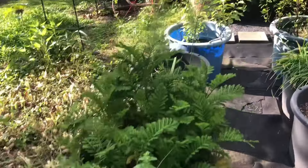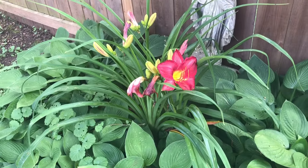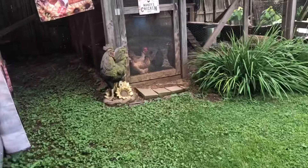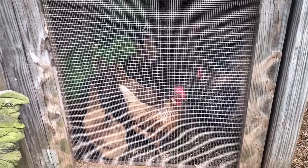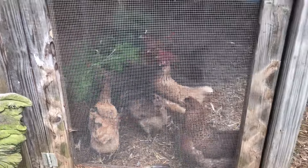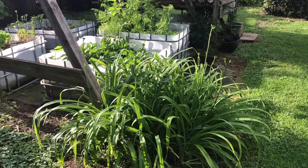Oh, these lilies - let's go over here and look. The lilies are getting ready to open. Are they not beautiful? Can't wait to see those. And we'll say hello to the chickens and see what they're up to. What are you girls doing? They love their carrot tops, so they're having a little snack.